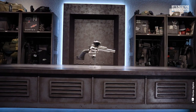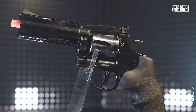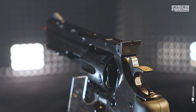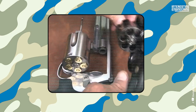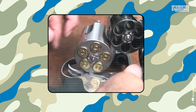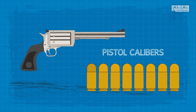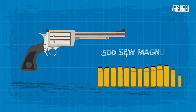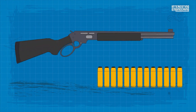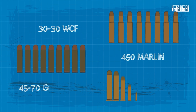Our first gun was nominated for Handgun of the Year in 2002. The BFR, an acronym for Big Frame Revolver — and not any unprintable slang, or maybe it is — is a single-action five-shot revolver produced by Magnum Research. It is made from stainless steel and chambered for very powerful pistol calibers such as .500 S&W Magnum, as well as rifle calibers like .30-30 WCF and .450 Marlin.